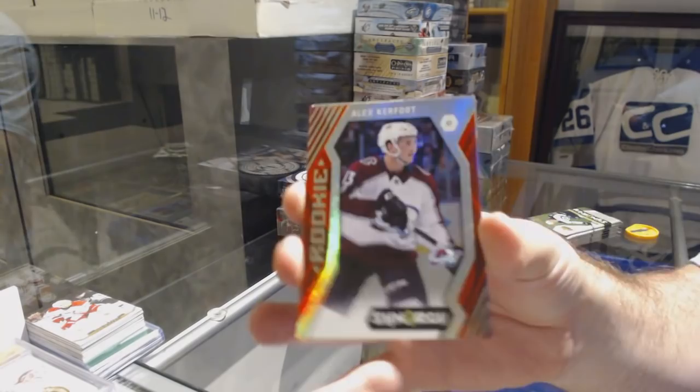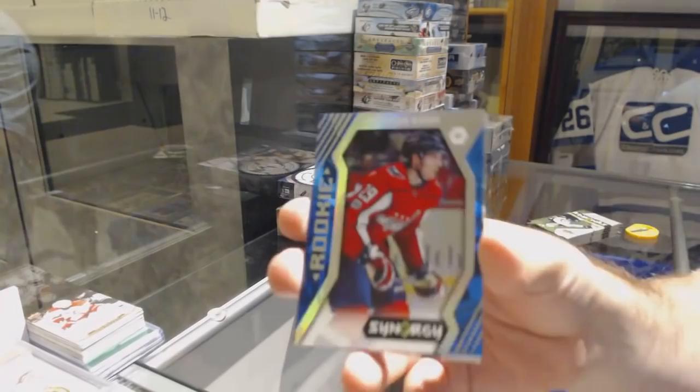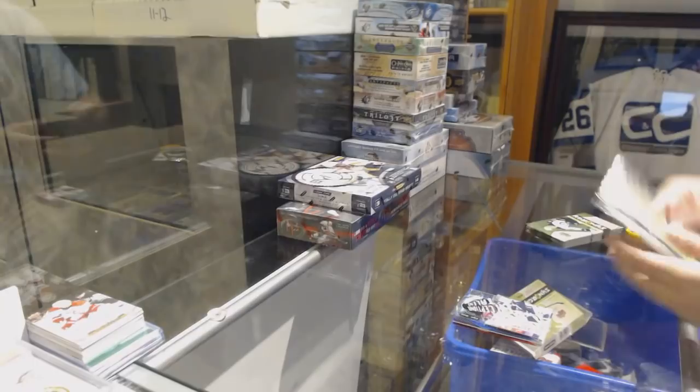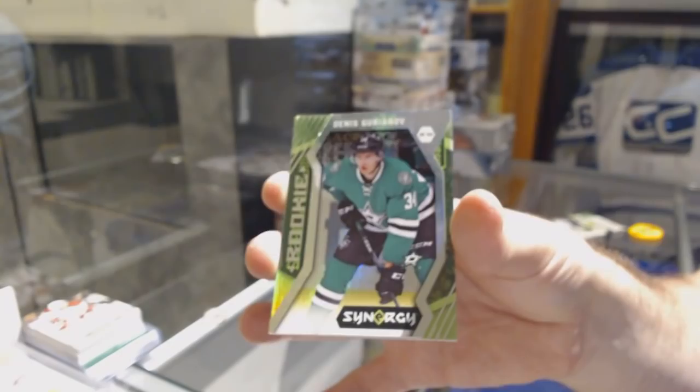Blue of Marc-Andre Fleury for the Golden Knights. Impact player of Giroux for the Flyers. Red of Joe Sakic for the Avs. Blue Rookie of Christian Dvorak for the Capitals. An Exceptional Talent for the Penguins of Evgeny Malkin. Red Rookie of Carter Rowdy for the Penguins. Denis Urianov, Green Rookie for the Dallas Stars. Impact players of Corey Perry for the Ducks.